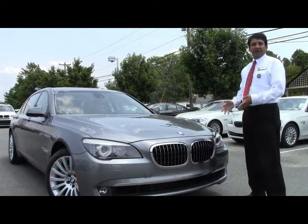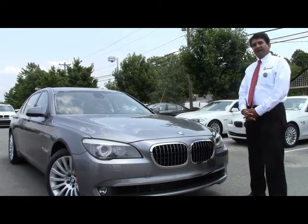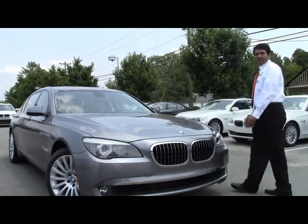Folks, this car is fit for a CEO or a CFO. Come on inside, let me show off how beautiful she looks on the inside as well.